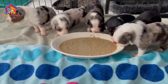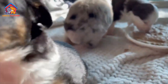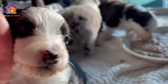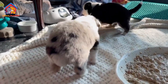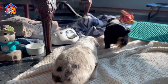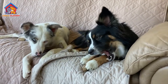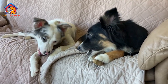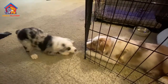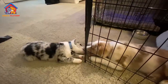The miniature American shepherd is generally a healthy breed, but like all breeds they can be prone to certain health issues. These include hip dysplasia, eye problems such as cataracts and progressive retinal atrophy, and epilepsy. It is important to buy from a reputable breeder who screens their dogs for these health issues and to provide regular veterinary care to maintain their overall health.